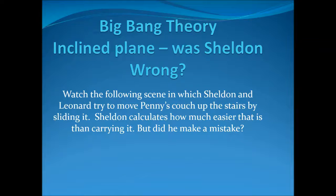This video is a scene from the Big Bang Theory in which Sheldon and Leonard are moving Penny's couch in a box up the stairs. They decide to use the stairs as a ramp and calculate that that will reduce the force required by exactly half what it would take to carry it. Watch the video and see if they were right.